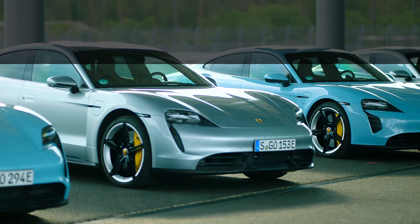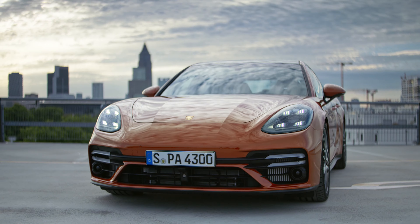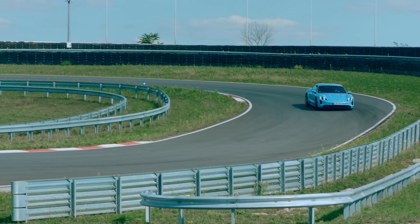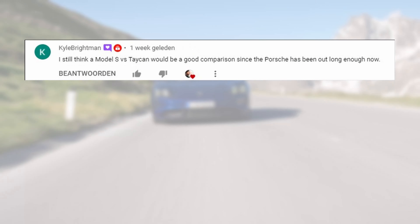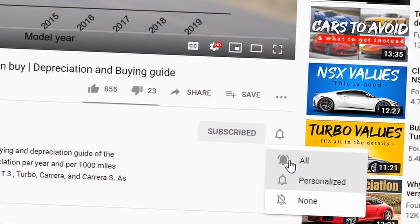Let's wrap up and conclude. What can we expect of the Taycan's depreciation curve? During the last 6 months, the depreciation per 1000 miles and per year were very similar to the 911 992 and the Panamera. We can tentatively conclude that the Taycan will follow a depreciation pattern similar to those cars. However, this is a tentative conclusion — it's only based on two time points and a relatively short time frame, both from a unique market situation as used car prices are at record heights. I will continue to track the value development for the Taycan and provide a new update in 6 months or so. If you'd like to see this analysis for a different car, let me know in the comments below.